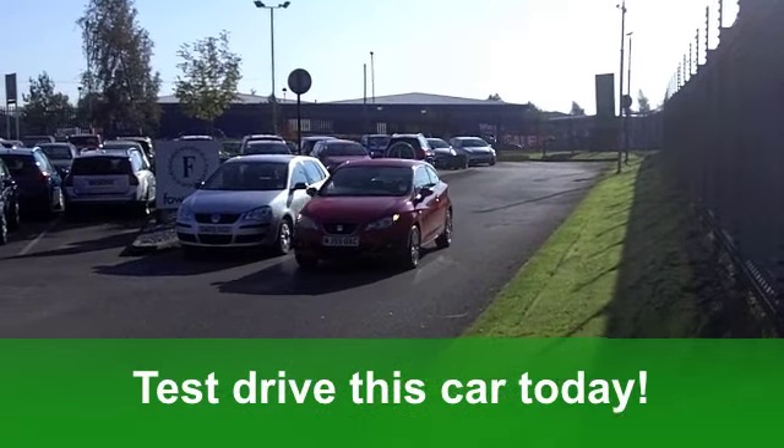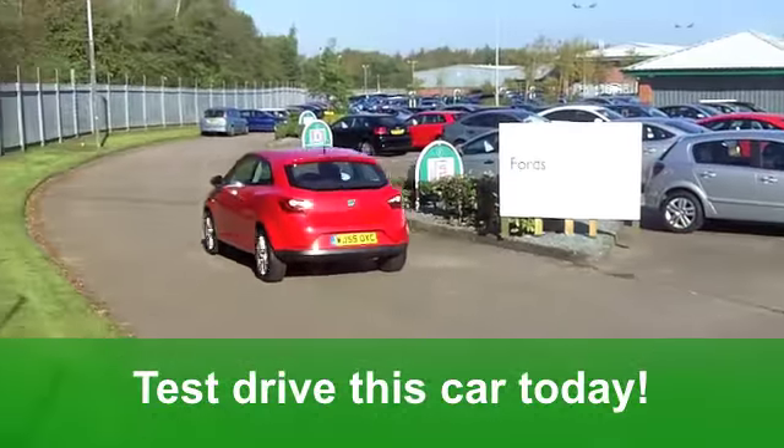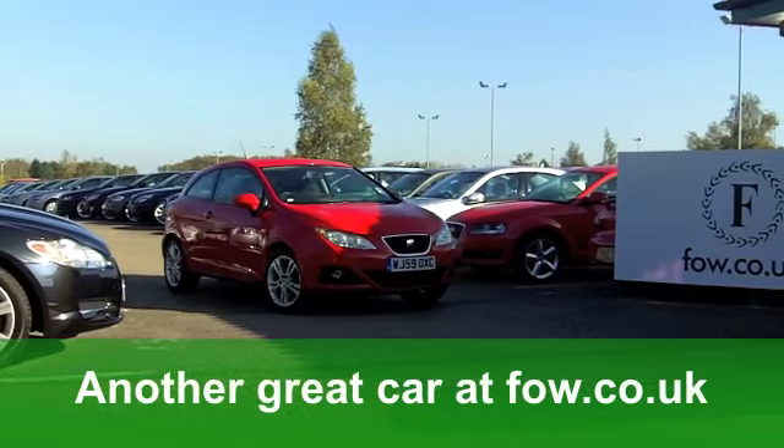You've got remote central locking, aircon to cool you down, a very smart cloth interior, nice alloys, and also a CD player to keep you entertained.